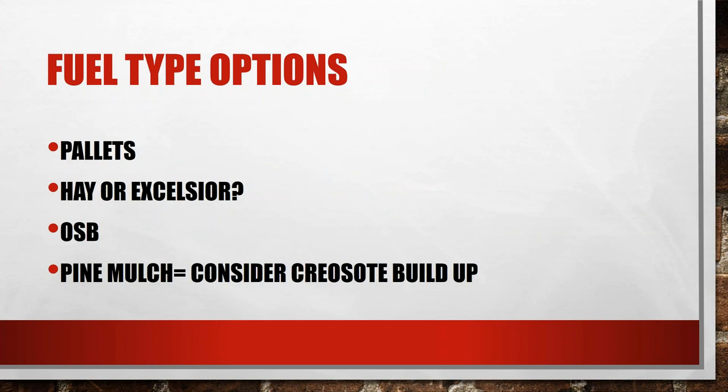Let's get into fuel type options. This is where we get into the UL FSRI training fire study — if you're not familiar, just Google 'UL FSRI training fire study.' There's a full report. There's everything from pallets to hay or Excelsior, OSB, and pine mulch. Pallets are probably the most commonly used wood in any fire training structure. Pallets work great, but they typically create a fuel-limited fire and don't do exactly what we want as far as creating a realistic environment. A lot of people use pallets because that's all they know and they can't get their training chiefs to think outside the box and try different fuel types.